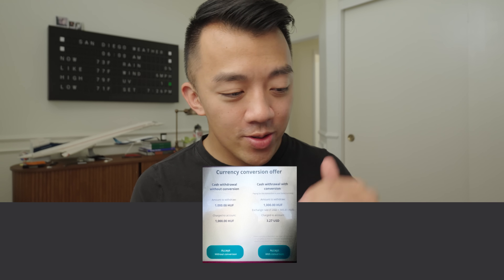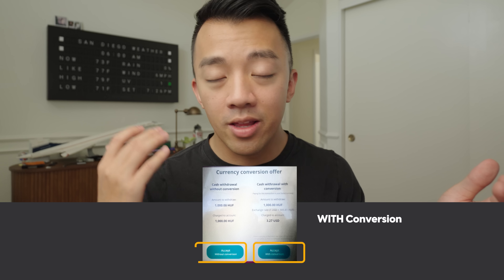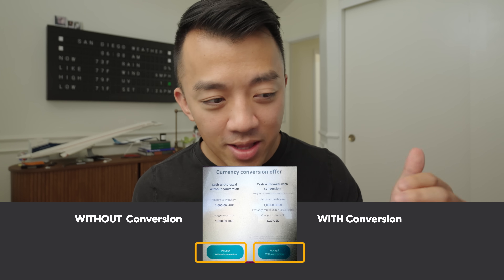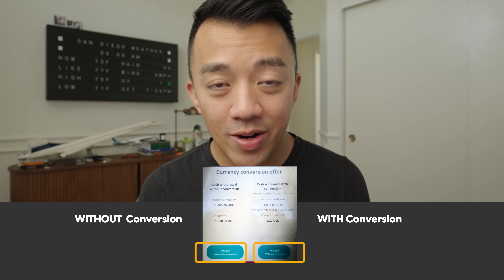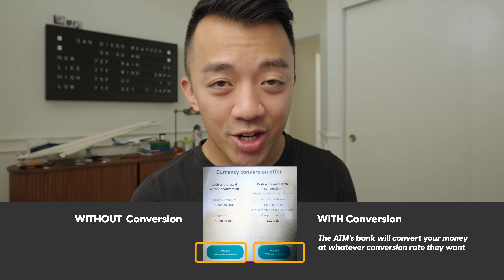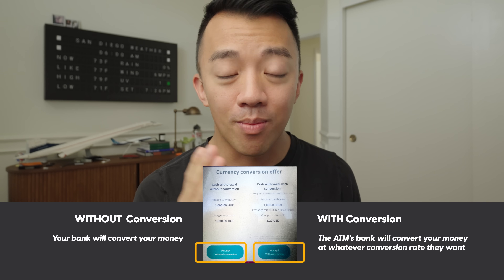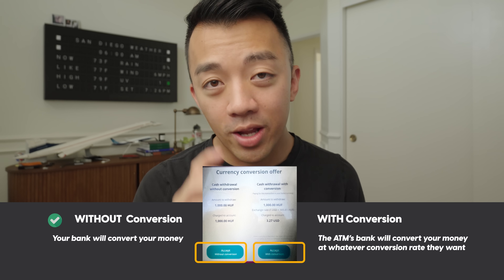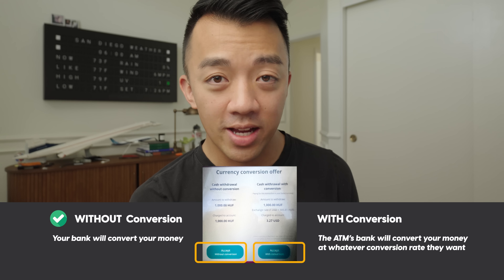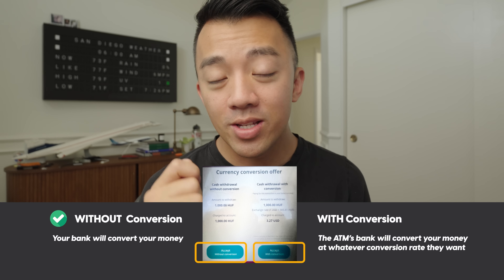The second red flag is the one that trips people up the most: the conversion options. After you select how much money to withdraw, the ATM will give you two options — typically 'with conversion' and 'without conversion.' They purposely make 'with conversion' look like the better deal, but it's not. With conversion means the ATM's bank converts your money at their determined exchange rate and may charge additional fees. Their rate is likely worse than what your own bank would offer.